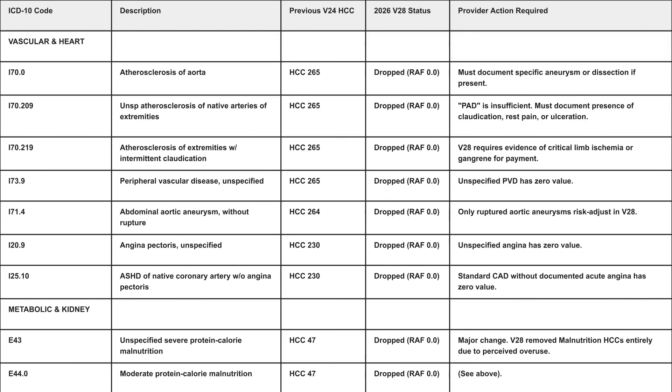Angina pectoris unspecified has a zero value. Coronary artery disease without angina pectoris must be documented to a specific standard or it has zero value. Protein-calorie malnutrition — mild, moderate, or severe — has been removed due to a perception of overuse. In the nutrition category, only morbid obesity greater than 40 BMI will be utilized.